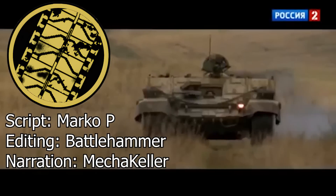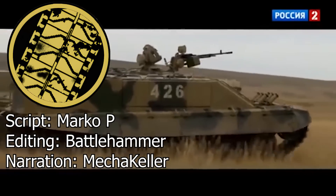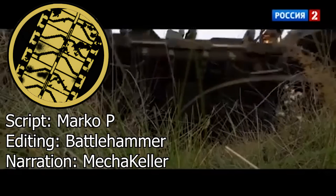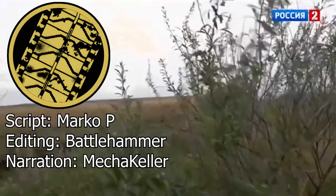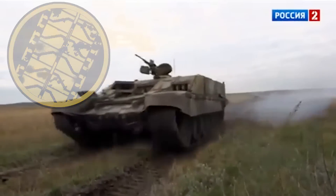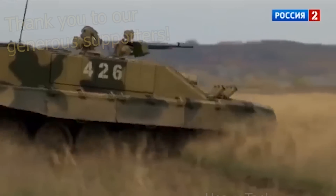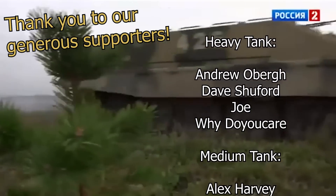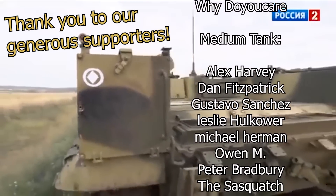This concludes our video on the Russian BMOT. What do you think about this unusual heavily armored flamethrower personnel carrier? Would the concept have more merit if the flaws are ironed out? Share your opinions in the comments below. If you haven't done so already, we invite you to subscribe to stay updated on future content. Consider supporting us on Patreon or PayPal.